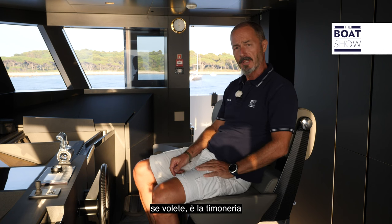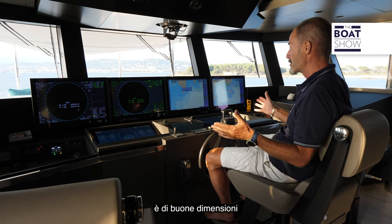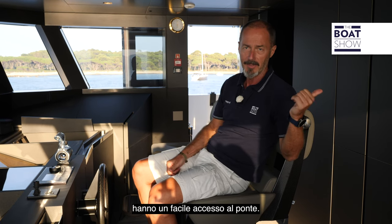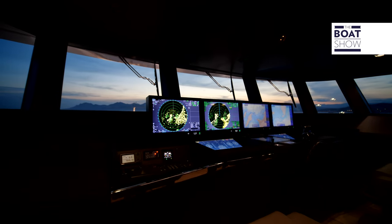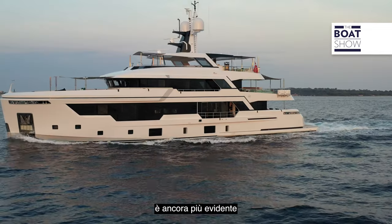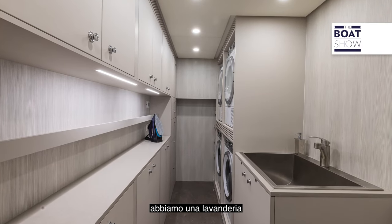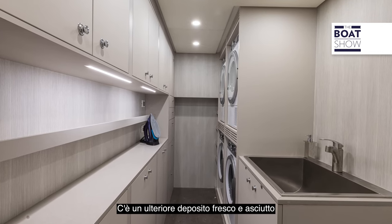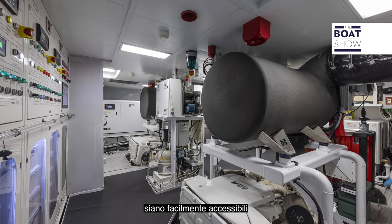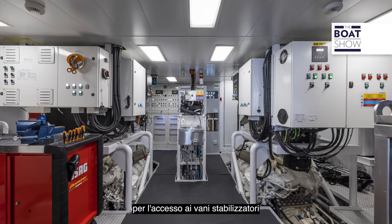The nerve center of a superyacht is the wheelhouse. As you'd expect from a shipyard accustomed to building working vessels, it's a good size and the layout is super functional, with both a ship's office and the captain's cabin within easy reach of the bridge. This commercial shipbuilding experience is even more apparent in the technical areas guests never see — a dedicated laundry and bosun store in the bow, extra cold and dry storage in the crew quarters on the lower deck, an easily accessible engine room layout, and an inspection tunnel on the under-lower deck for accessing stabilizer compartments and fuel tanks.